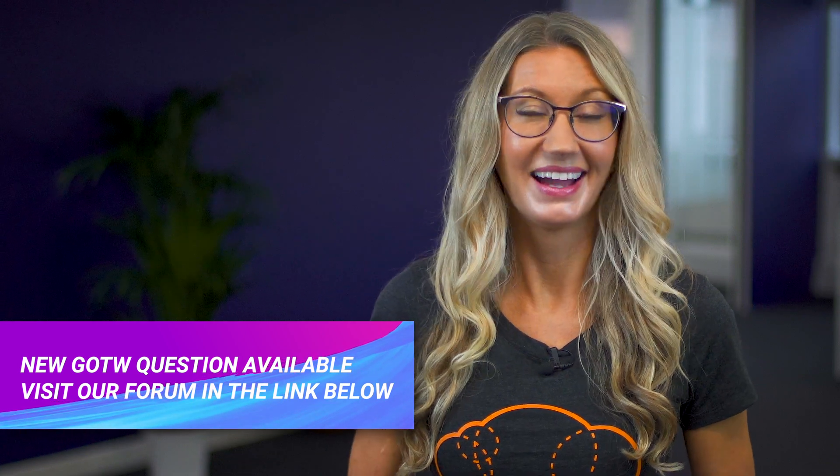Please see the link below for this week's question, which is now live on our forum. That is all from me — you've been watching AWS This Week. Keep being awesome Cloud Gurus and I'll see you next time.